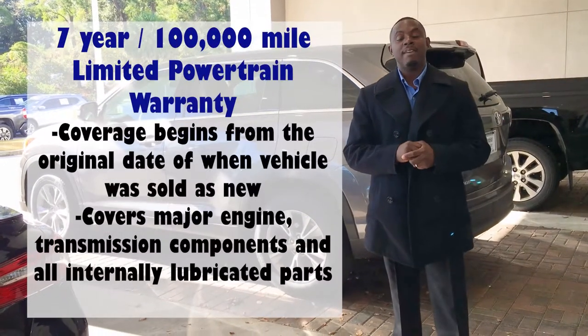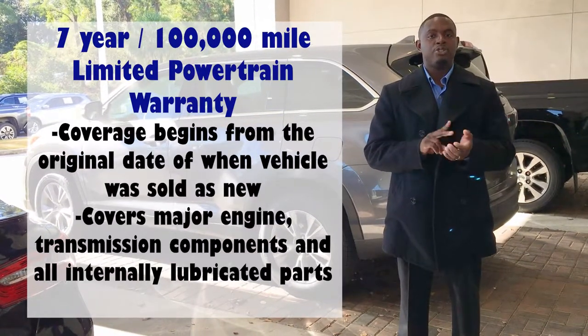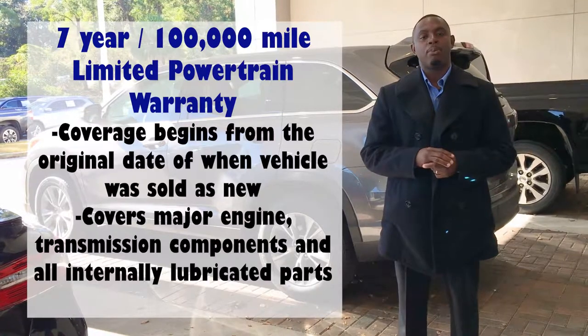You'll also receive a seven-year, 100,000-mile limited powertrain warranty that covers your engine, transmission, and all of your lubricated parts.